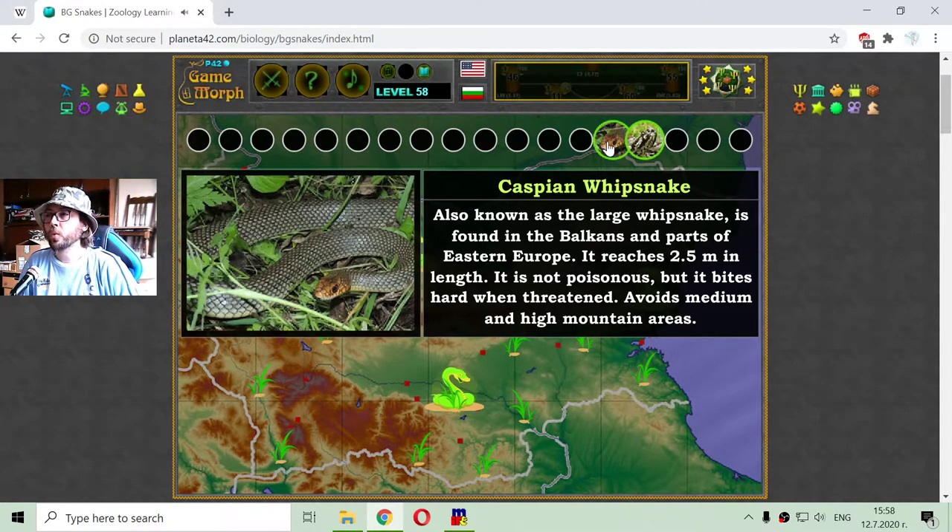This snake reaches 2.5 meters in length — taller than most people. It is not poisonous but it bites hard when threatened, and it avoids medium and high mountain areas.